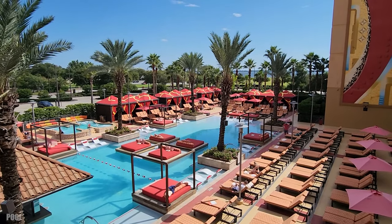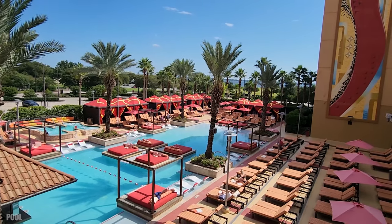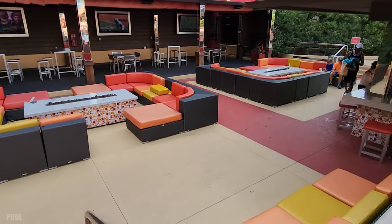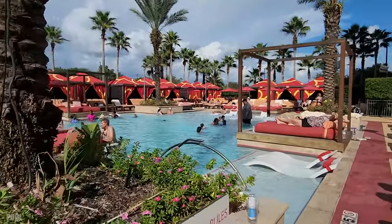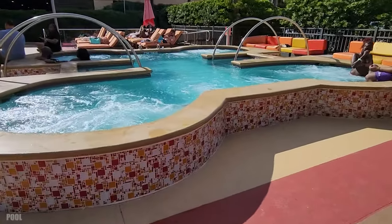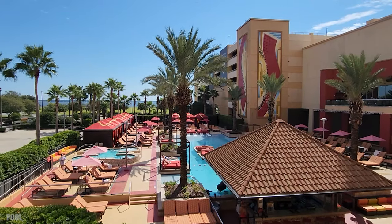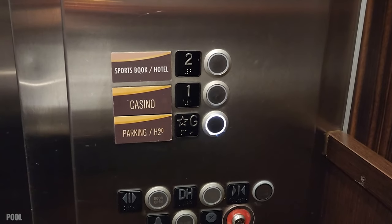We're going to head down to the main pool, which is really nice and open through October. There is one other pool, but it closes on Labor Day for the season. One side of the pool has a bar area, so it's 21 and older only, and the other side is open for everybody. One thing I found is that when you take the elevator down from your hotel room, you have to walk through the parking garage to get to the pool area.